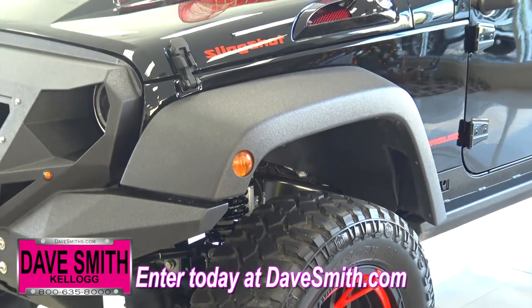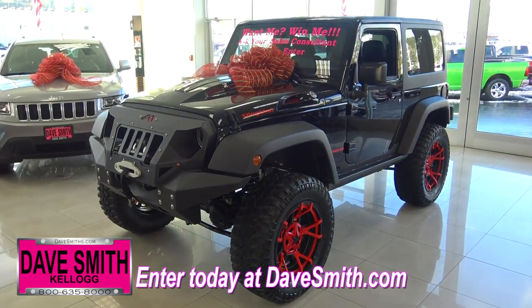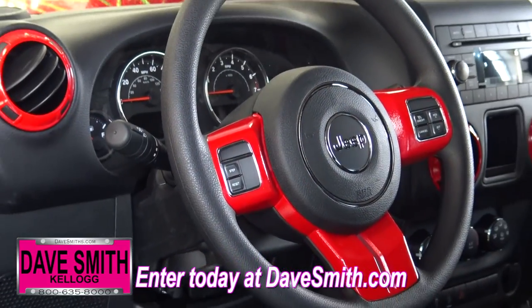But that's not all. Check out the bumpers, fender flares, and rock sliders that are turbo-lined. The custom hood and LED headlights and taillights take it up another level, and what makes this Jeep stand out